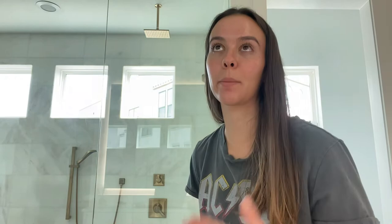I also treated myself to these cowboy boots — the Bellini white cowboy boots. They are so cute and cowboy boots are definitely in right now. They go all the way up to my knee.